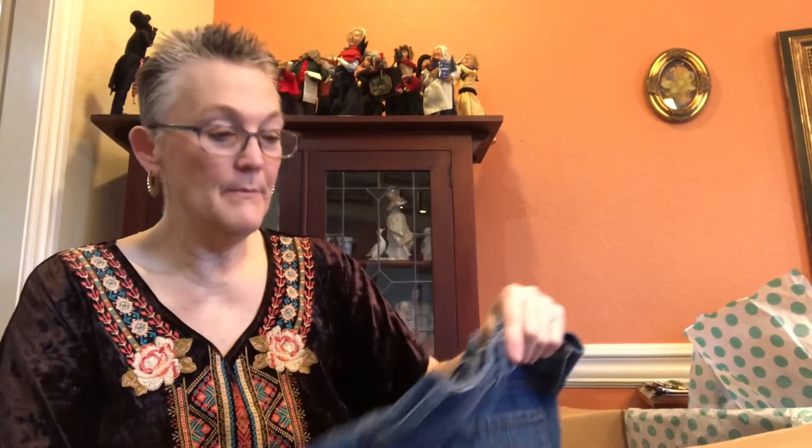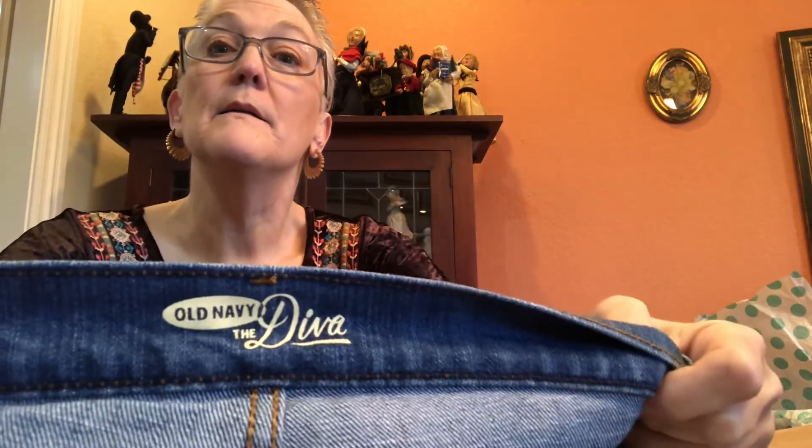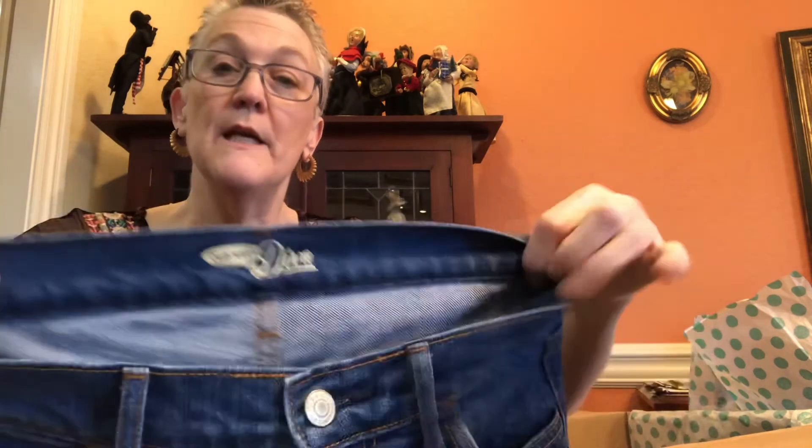Our last item is a pair of Old Navy shorts. I won't get a lot for them but I should be able to get $10 to $15. They're cute with a raw hem, but again they're very small — a size zero. They are the Diva shorts.